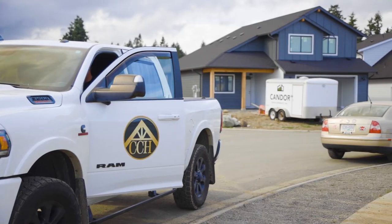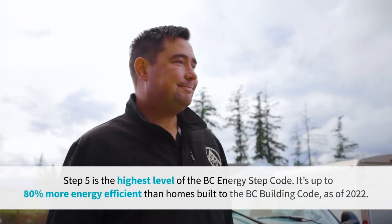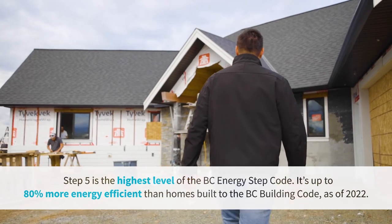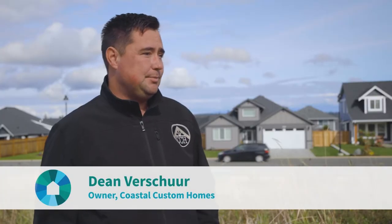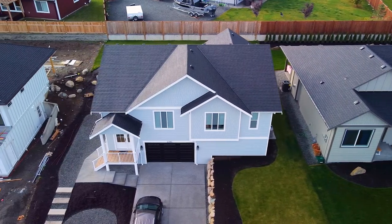Dean was all about it — he jumped at it, basically. We did a couple homes together and we got to talking, and Mark presented this idea of a Step 5 home as an example home. Growing up off-grid and being used to solar, it was an easy yes for me.